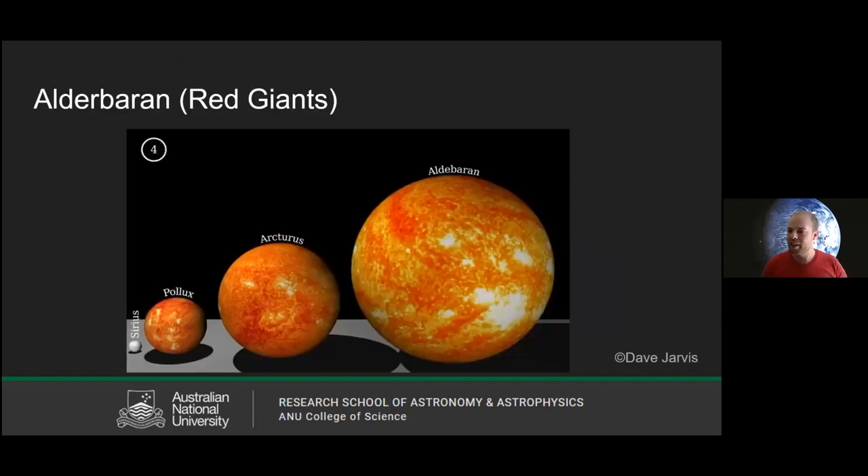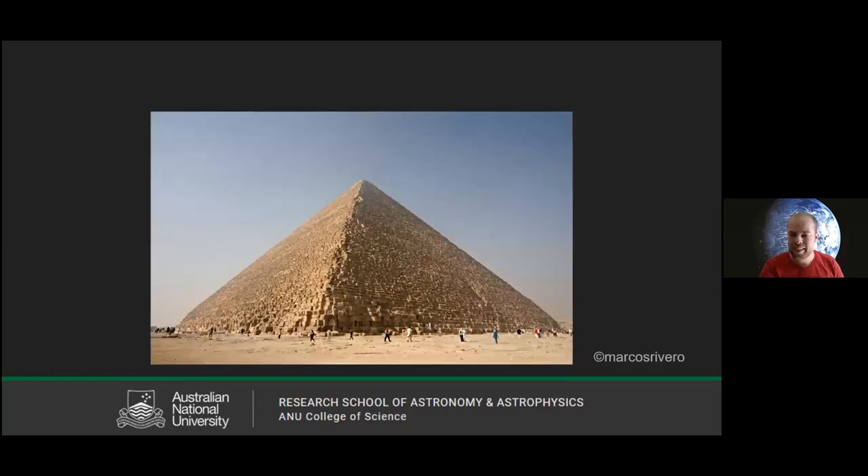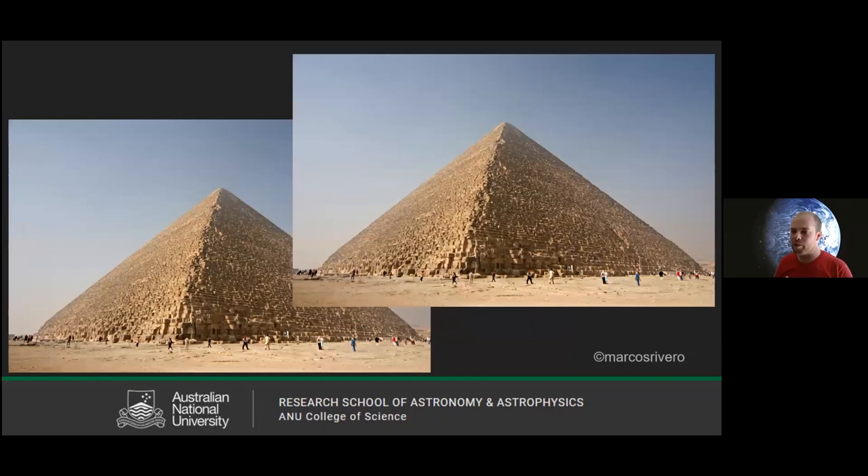Moving on to red giants — stars that have started running out of gas and puffed up considerably. If the earth was the size of a golf ball, Aldebaran, a really big red giant, would be the size of a football oval. How many earths could fit inside Aldebaran? You'd be able to fit the equivalent number of golf balls as you could fit in not just one, but two Pyramids of Giza. But we're not even close to the biggest ones yet.